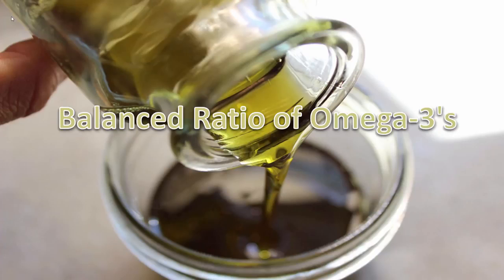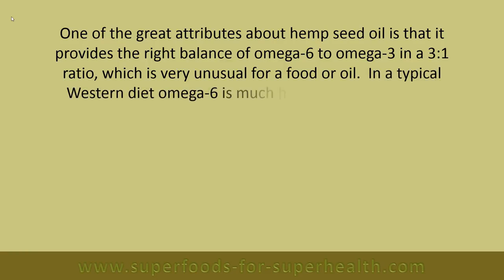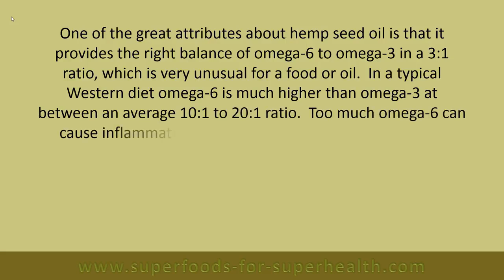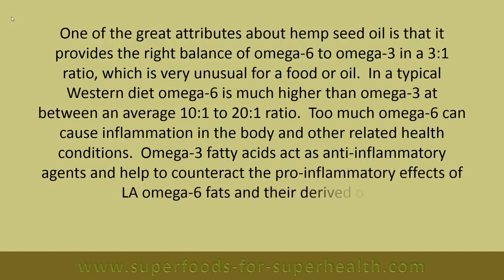Balanced ratio of omega-3s: One of the great attributes of hemp seed oil is that it provides the right balance of omega-6 to omega-3 in a 3-to-1 ratio, which is very unusual for a food or oil. In a typical western diet, omega-6 is much higher than omega-3, at between an average 10-to-1 to 20-to-1 ratio. Too much omega-6 can cause inflammation and other related health conditions. Omega-3 fatty acids act as anti-inflammatory agents and help to counteract the pro-inflammatory effects of LA omega-6 fats and their derived oils.